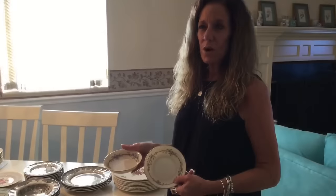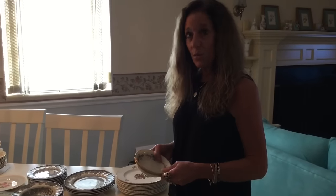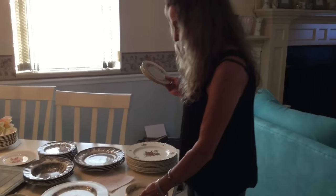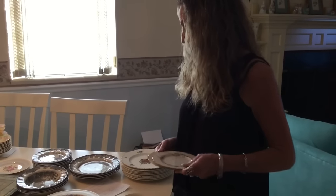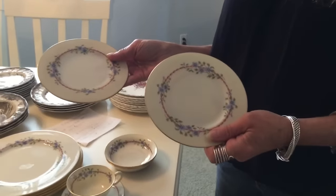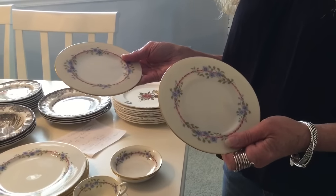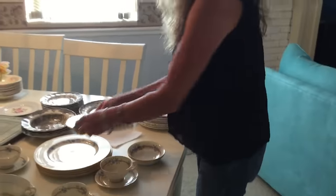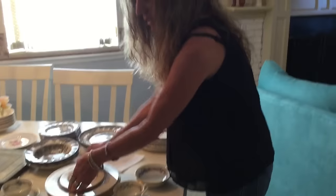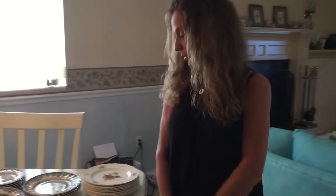The cups are twenty-five ninety-nine a piece on replacements.com, which would also make that fifty-one ninety-six. And last but not least in this collection, I have two bread and butter plates. They listed for fifteen ninety-nine, so that brings the total to thirty-one ninety-eight. So my sixteen dollar investment — if I were to buy all of this on replacements.com, I would be paying two hundred and sixty-five dollars and eighty-eight cents.